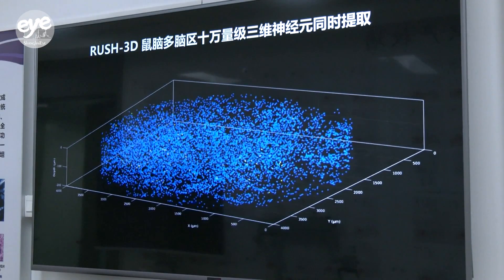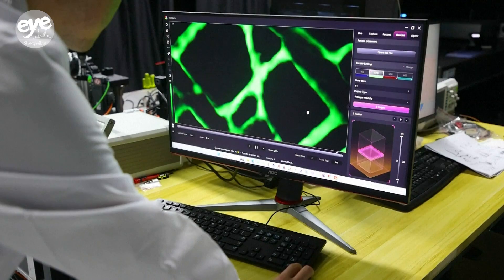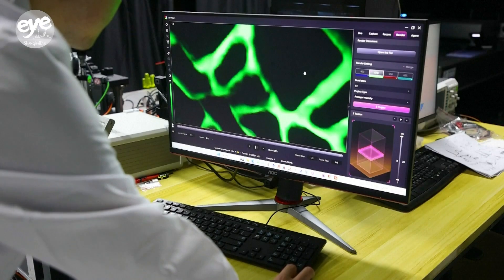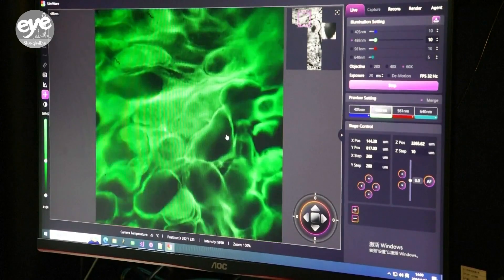This new generation of device achieves three-dimensional imaging and addresses challenges associated with prolonged imaging of live animals. It ensures continuous footage capture for several hours. Researchers say efforts are now underway to bring the device into practical use.